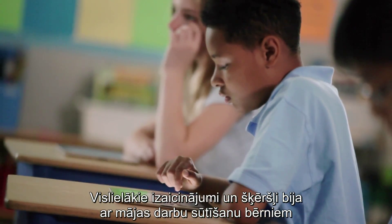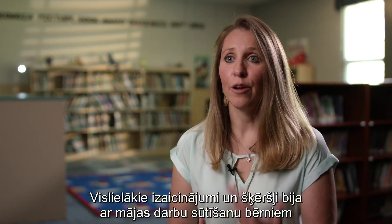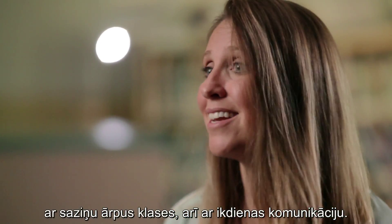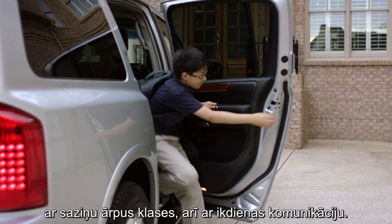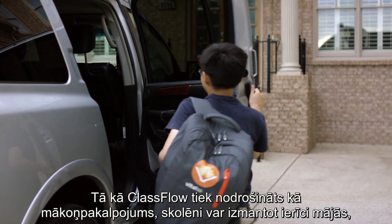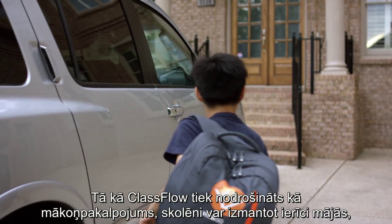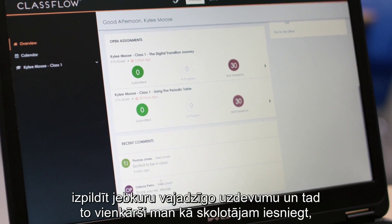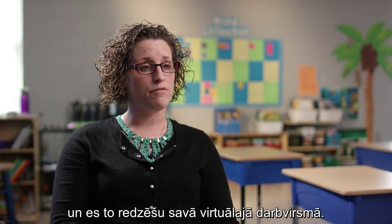The biggest challenges and obstacles were sending home notes to my kids and connecting with them outside the classroom — just day-to-day overall communication. Since ClassFlow is cloud-based, they would be able to use the device at home, complete any assignment that they need, and then just submit it to me as the teacher, and I would see that from my dashboard.